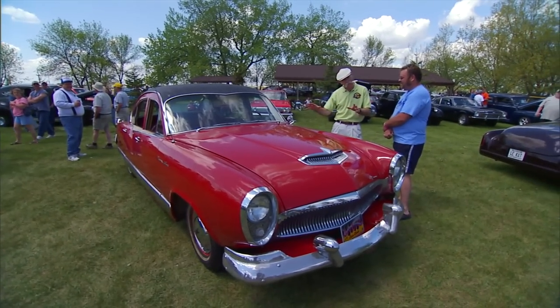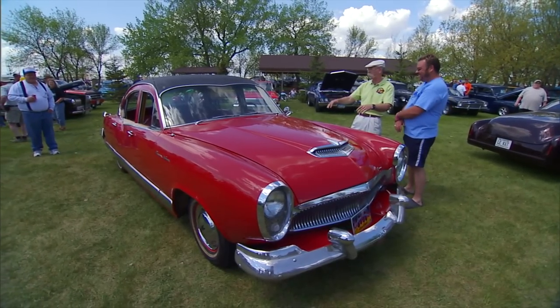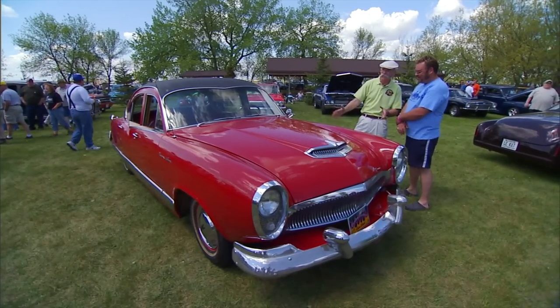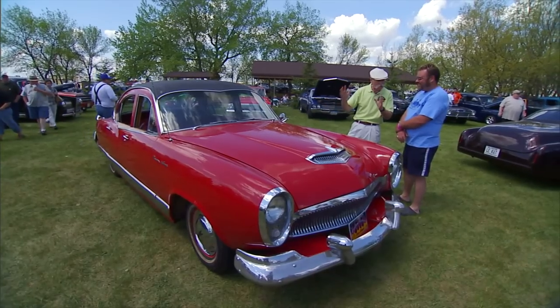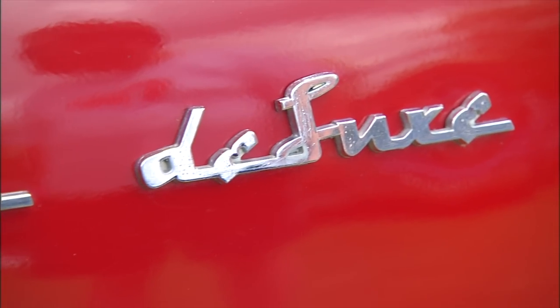Well, Trevor, this has got to be one of the wildest cars here. And again, unrestored — obviously unrestored. But this is just too good to pass up. This is a, what, a '54 Kaiser Deluxe? Kaiser Deluxe. Man, what a wild car this is.